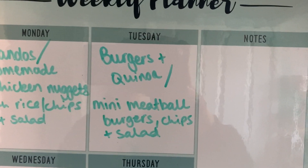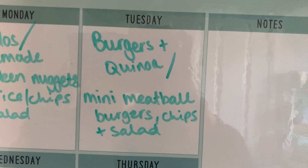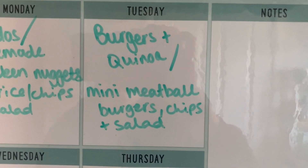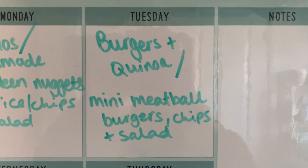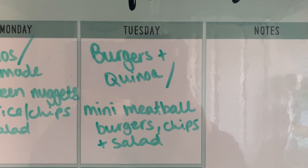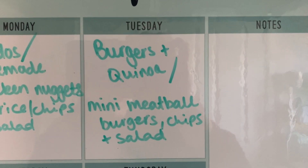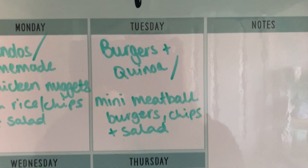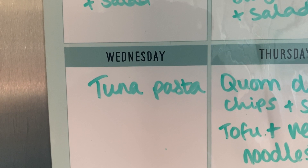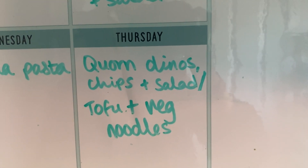Tuesday we're having beef and mozzarella burgers with the zesty bean quinoa, and the kids will have mini burgers made with meatballs, chips and salad. I did a short video on how to make the mini meatball burgers — the meatballs are frozen so we'll see how it goes. Then just simple tuna pasta on Wednesday.